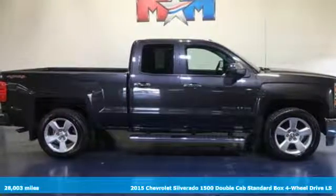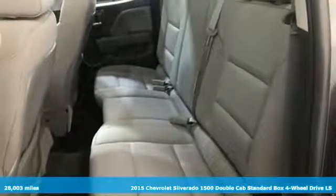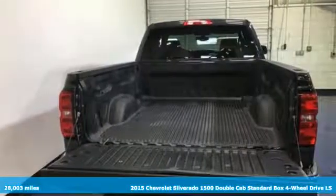Here's a 2015 Chevrolet Silverado 1500, equal parts suave and stout. This multitasking Silverado is a powerful personality.